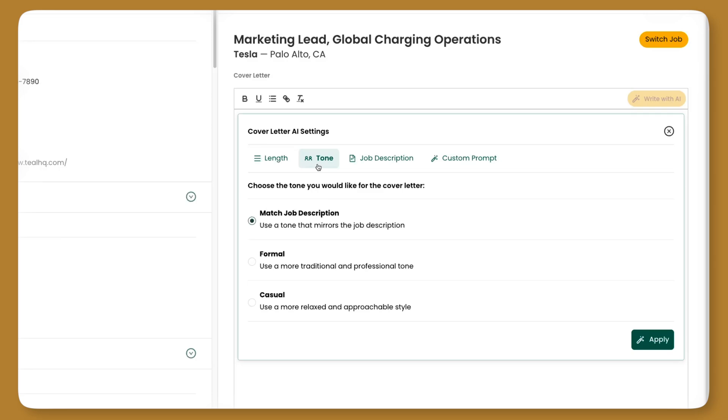Now compared to your resume, your cover letter is going to be a little bit more personal, a little bit more storytelling. If you wanted to write that with more relaxed language, a casual tone, you can select the casual option. But maybe you're applying to something a bit more senior — director, lead — or the company culture is more formal. You can select the formal option, or you can select match to job description and the tool will select the best one for you.